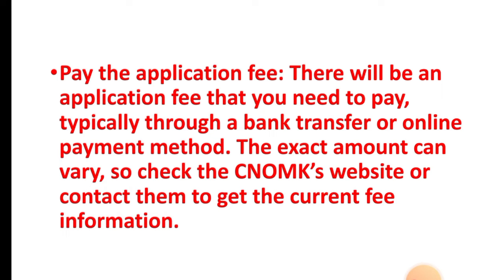Step six: pay the application fee. There will be an application fee that you need to pay, typically through a bank transfer or online payment method. The exact amount can vary, so check the CNOMK's website or contact them to get the current fee information.